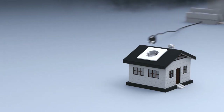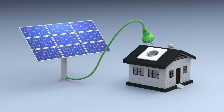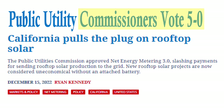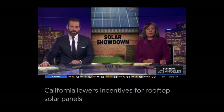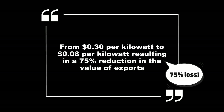The California Public Utilities Commission recently approved a sweeping change in the solar energy landscape with a unanimous vote to implement Net Energy Metering 3.0. This new policy reduces payments for the solar energy sent to the grid from 30 cents per kilowatt hour to only 8 cents per kilowatt hour — a 75% reduction in export rates.